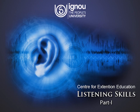Conversation 5: Have you seen my latest computer game? How does it work? It's called Kurukshetra. You can actually take part in the war between the Pandavas and the Kauravas. Does it feature Lord Krishna too? Of course!